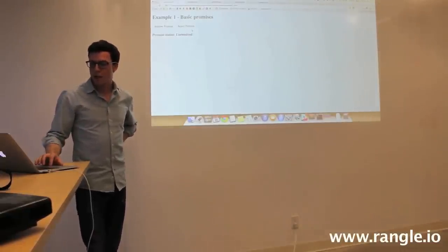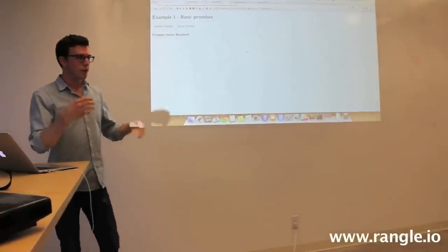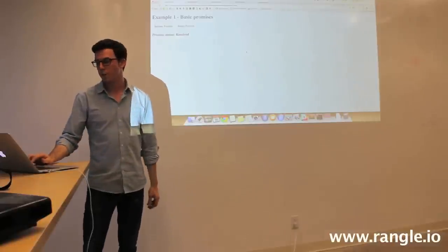If I refresh this page, I can reject the Promise, which says Promise Rejected with some Error. And then finally it's called. From a very simplistic level, this defines the Promise contract that I was just explaining.